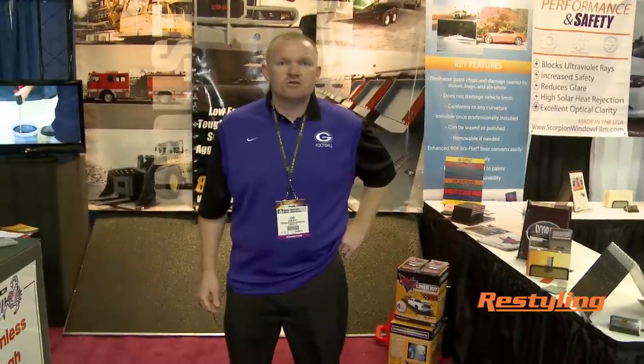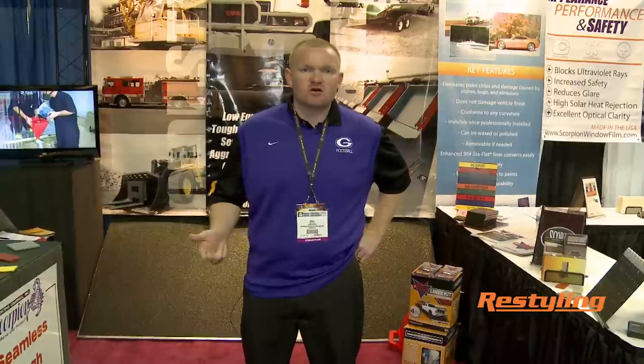For more information you can visit our website at www.scorpioncoatings.com or www.scorpionwindowfilms.com. You can also find us in Restyling Magazine, Window Film Magazine, and also in the Sprint Cup NASCAR Series. Scorpion Protective Coatings is sponsoring the number 34 David Ragan car this year in the Sprint Cup Series, so stay tuned and make sure you keep up with Scorpion Protective Coatings.